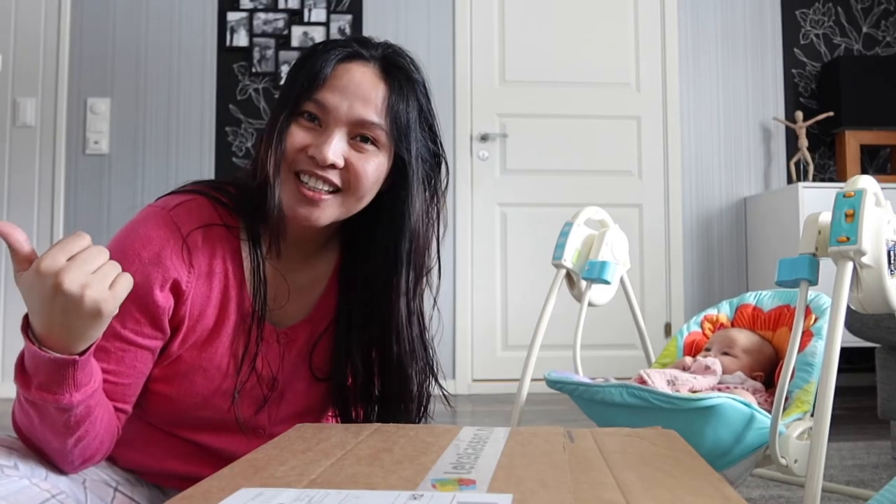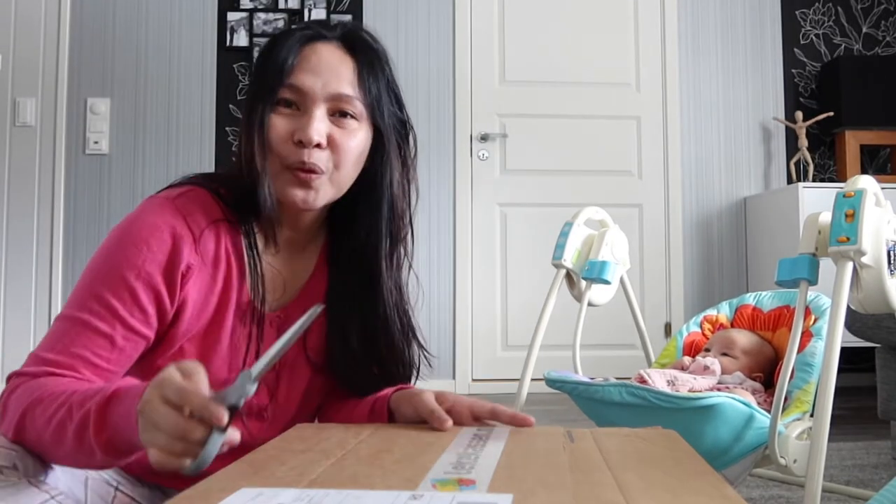Hi guys! Welcome back to our channel! So in this video, we are going to do unboxing. Pasensya na sa ingay because Michael is making a smoothie. So in this video, we are going to unbox my little princess' toy from lekkikasen.no.